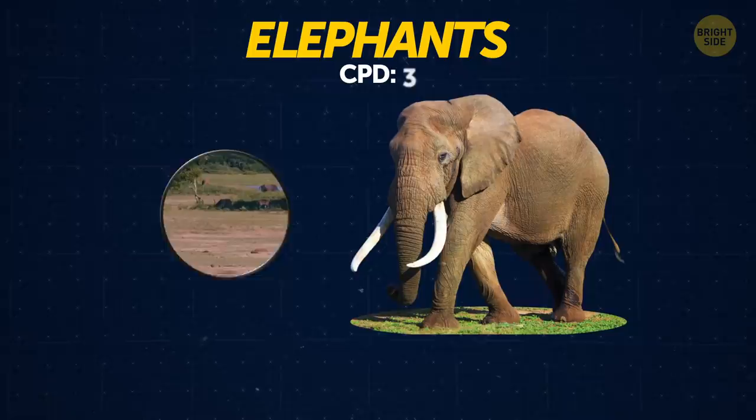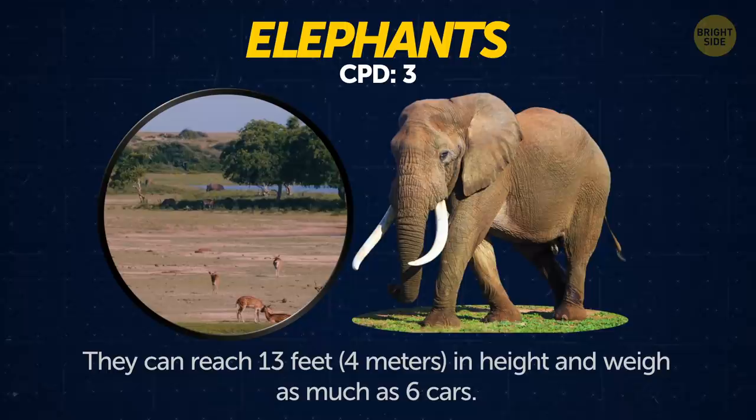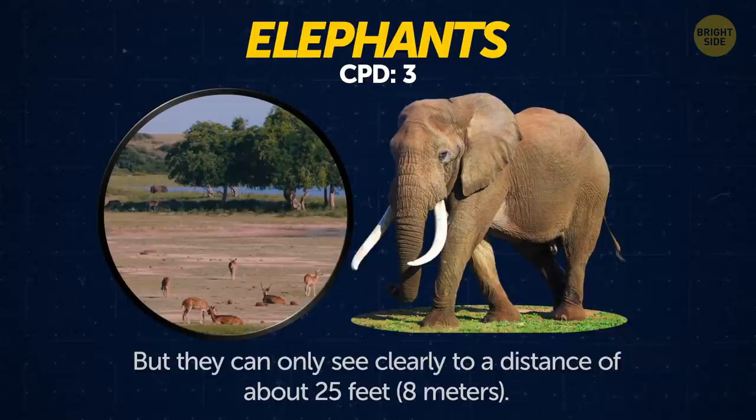Elephants. They're the largest land mammals on Earth. They can reach 13 feet in height and weigh as much as 6 cars. But they can only see clearly to a distance of about 25 feet.